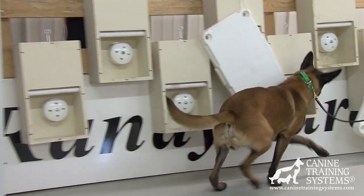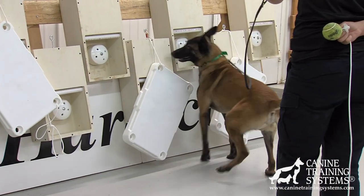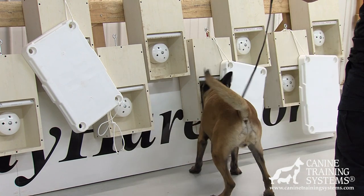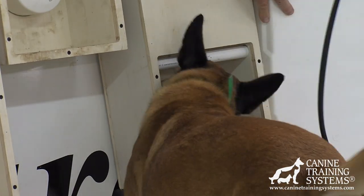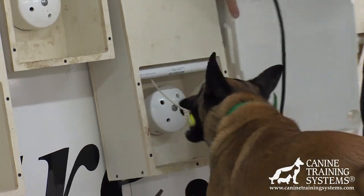You build a detection dog, you build a bite dog, you build a tracking dog — but in the process of building those, you manipulate the environment to allow the animal to learn for himself. Then you've built something that you can rely on, that you can trust.